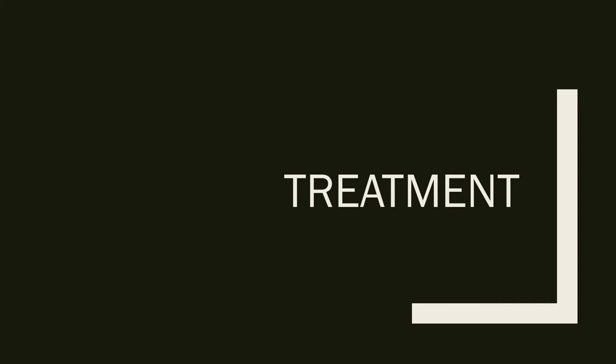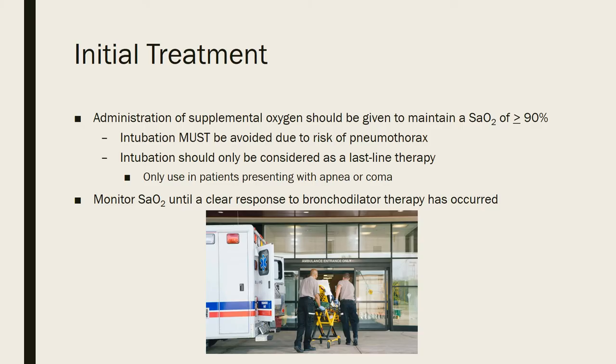For initial treatment, this most commonly occurs in the emergency department. First, we want to measure oxygen saturation. If it's below 90%, we want to give the patient supplemental oxygen to maintain levels at least at 90% or above. Intubation in these patients really should be avoided — there's a high risk of pneumothorax, so it should be considered last-line therapy. The only time you'd use it is when the patient presents with apnea or coma.